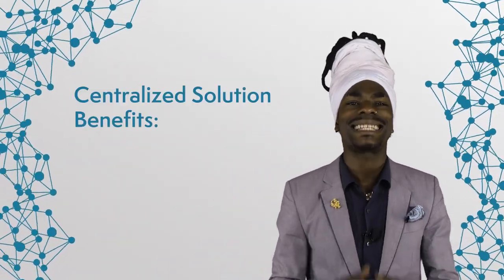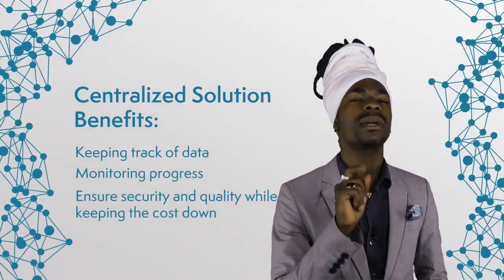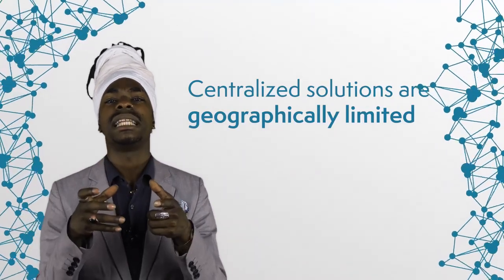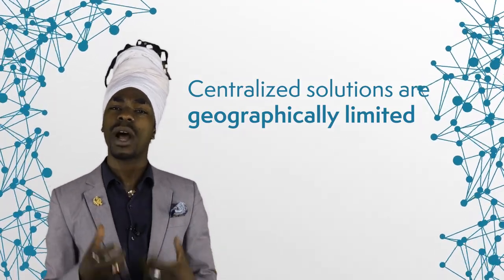Before we look into how blockchain can contribute to supply chains, we should answer a fundamental question: why is a decentralized IT solution better than a centralized one? Most companies currently use a centralized IT system to manage their supply chains and, as demonstrated by the fact that we can actually buy things, it seems to be working rather well. A centralized supply chain regimen makes it easy to keep track of data, monitor progress, and ensure security and quality while keeping the costs down. At the same time, a centralized solution is, by definition, geographically limited, which brings a requirement to move goods or components to a specific central hub for processing. This can increase shipping costs as well as the carbon footprint, and can also make it more difficult to source employees.